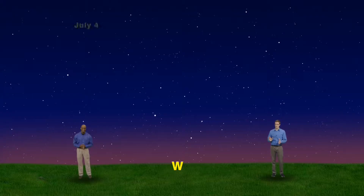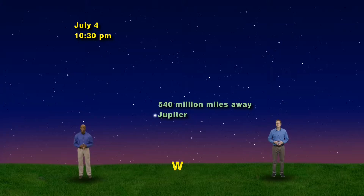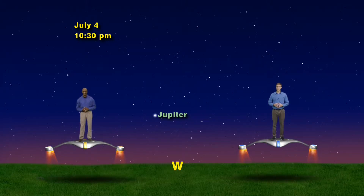It's July 4th and we're facing west at 10:30 p.m. There's Jupiter, that really bright star-looking thing. Even though the Earth is moving away from Jupiter, it's still the brightest object in the nighttime sky, other than the moon. It looks like a bright, steady, cream-colored star. It was a lot closer to us in March and looked a lot brighter, but now it's almost 540 million miles away. Still, we can see it easily and behold its beautiful light. We're going to cross those 540 million miles and take you in for a closer look at the giant planet and its many moons.